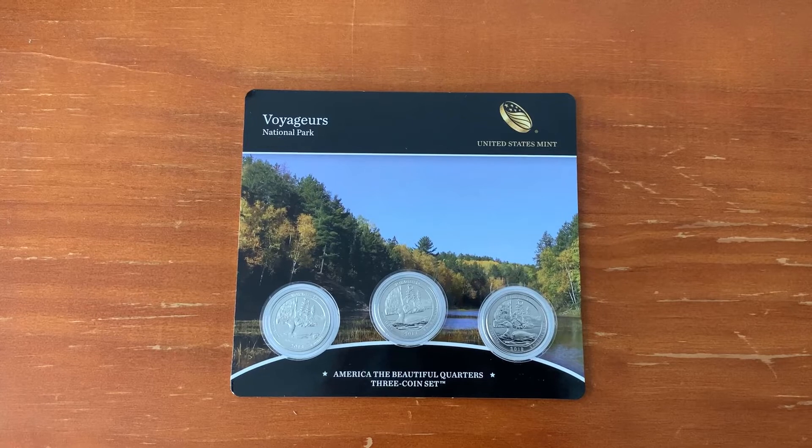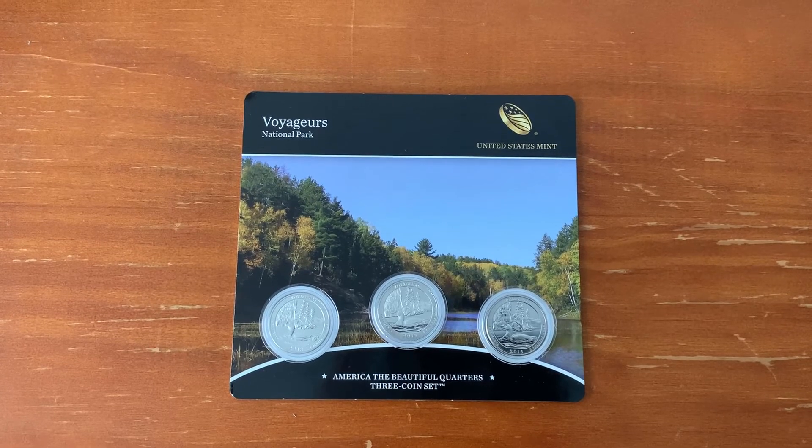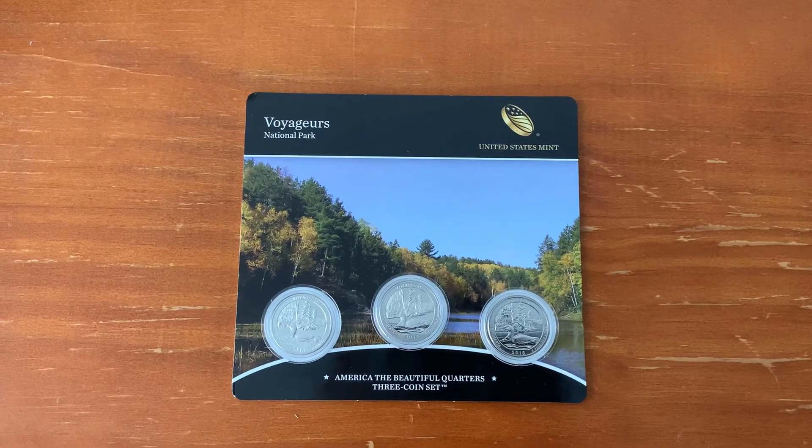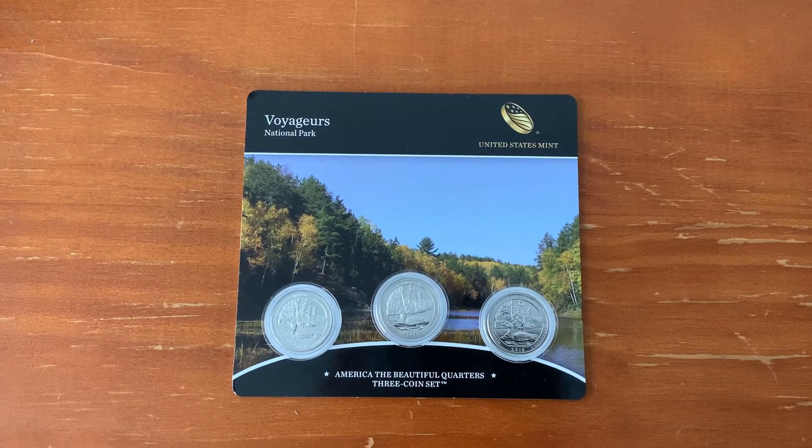I hope you've enjoyed looking at this coin with me. If you have, please like the video and leave a comment down below. You might also consider subscribing to my channel so that you do not miss any of the upcoming coins in my collection.